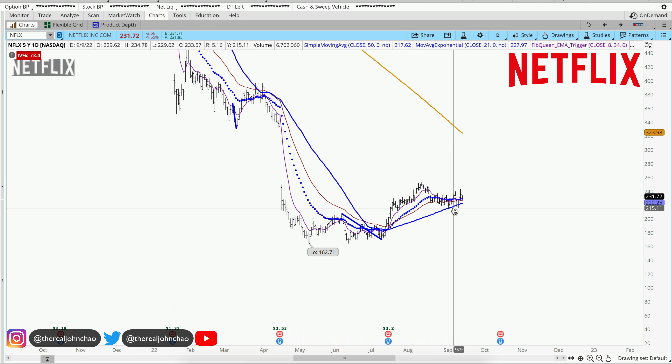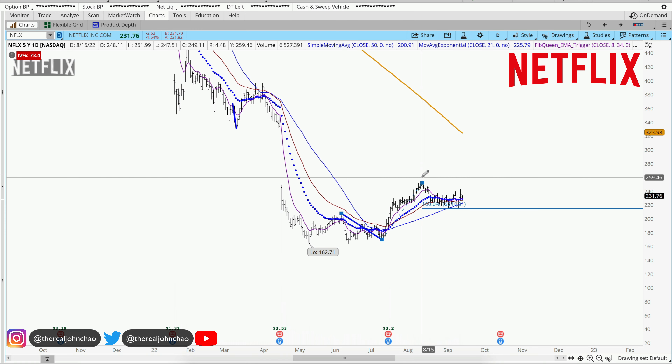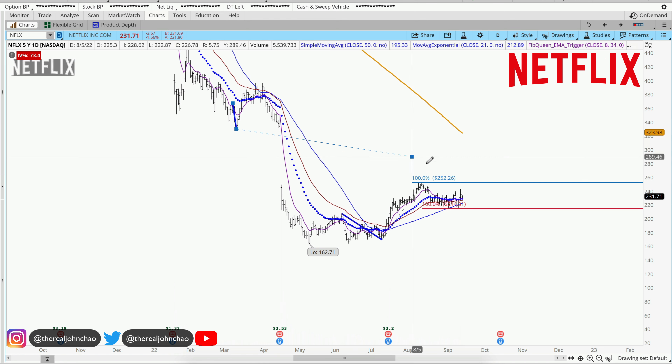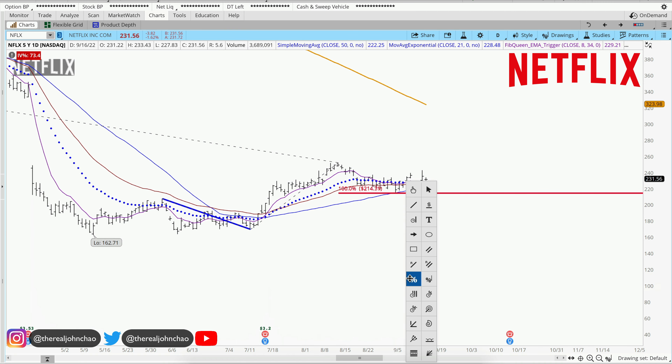We are looking at this pullback right here. Looking at the history of this chart, this pullback over here is over $37. Clicking in front of that pivot high, pivot low, pivot high — that's my first price relationship. Over here, this pullback is also over $37, very similar in dollar amount. So that's two price relationships.